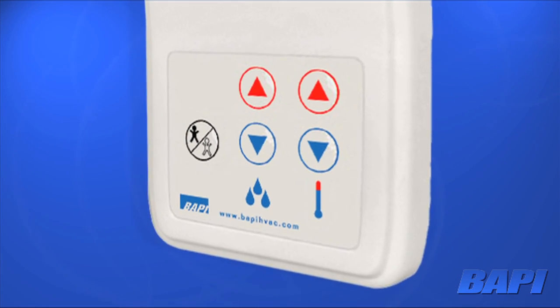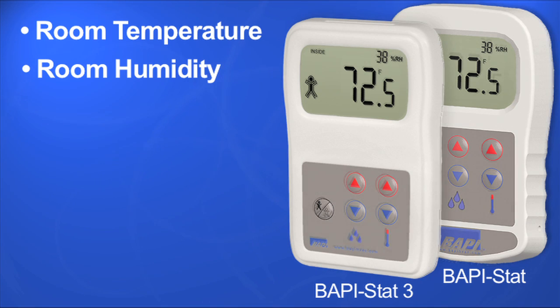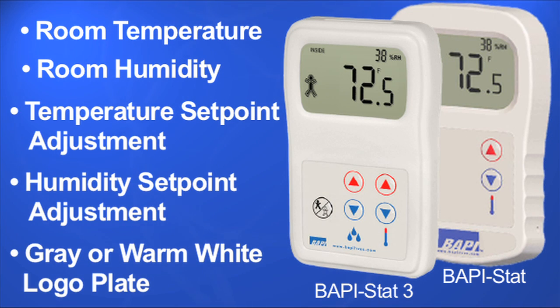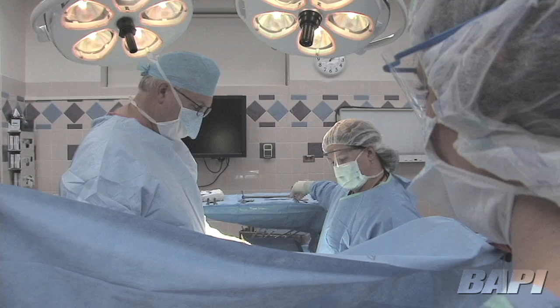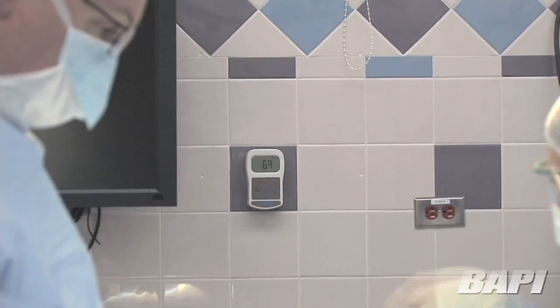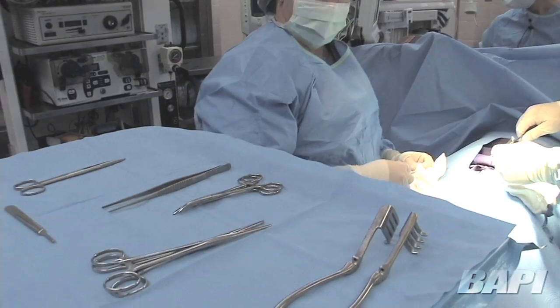Besides being water resistant, the BAPI-STAT is a powerful sensor with up to four transmitted outputs: room temperature, room humidity, temperature set point adjustment, and humidity set point adjustment. It also has a switched occupancy override and a direct temperature sensor output, so all of the room's vital signs can be sent to the DDC controller from a single sensor.